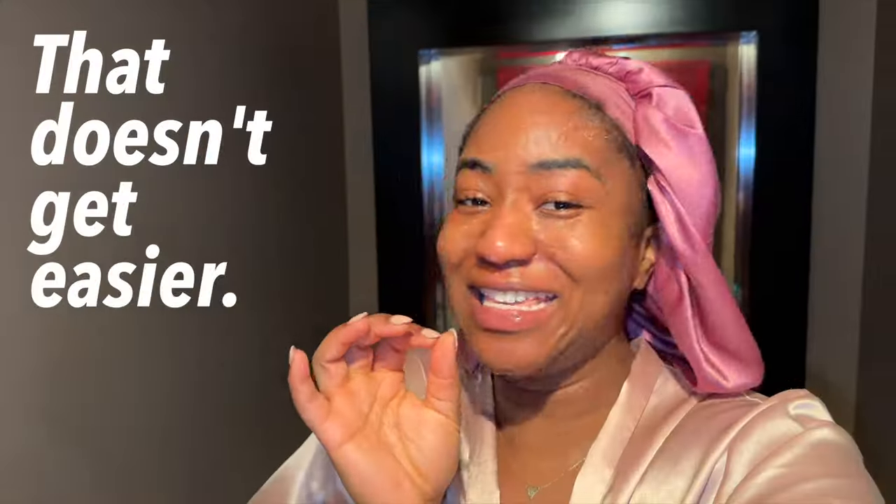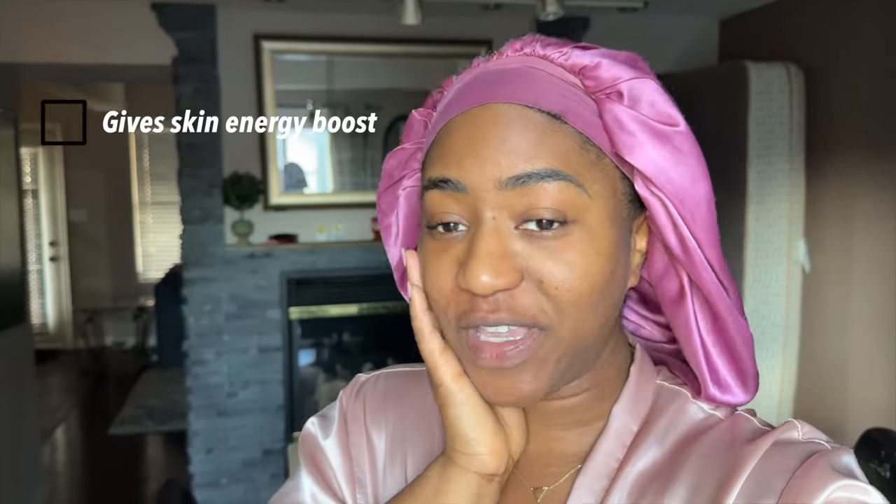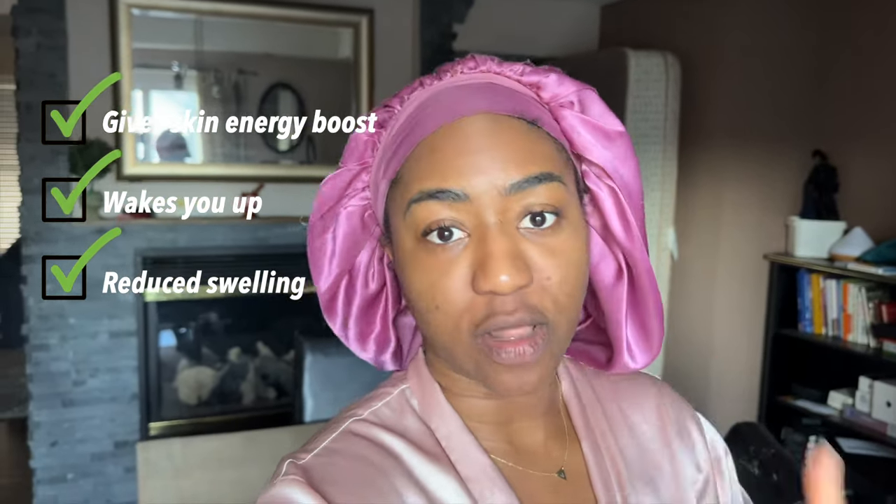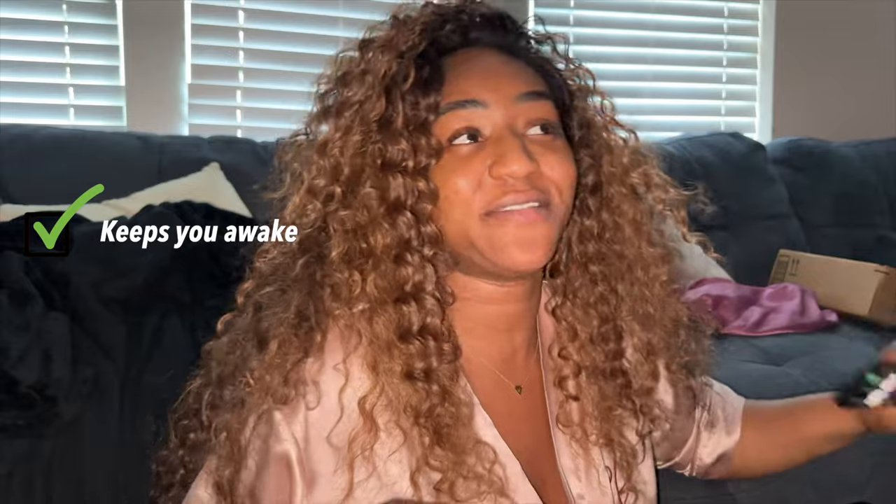That doesn't get easier. Yesterday I didn't get a chance to show my face before I did the facial. Day three, I'm definitely going to show my face before, but this is my face after. My face feels tingly, I feel awake, and it definitely takes down swelling. So if you have somewhere to go really early and you're trying to do your makeup or just not look swollen, this will do it. We're at 4 p.m. but I'm not tired, and I'm usually tired around 2 or 3 p.m.